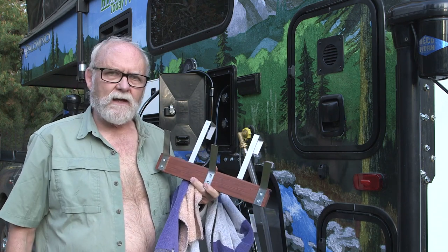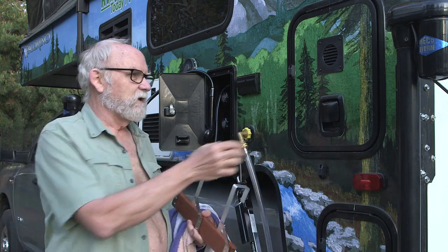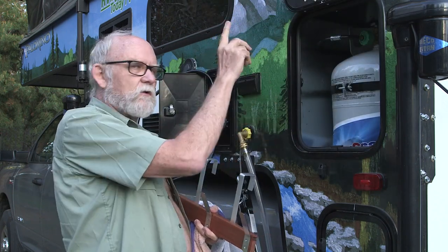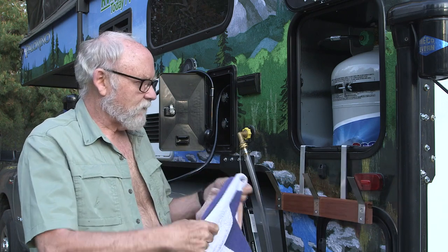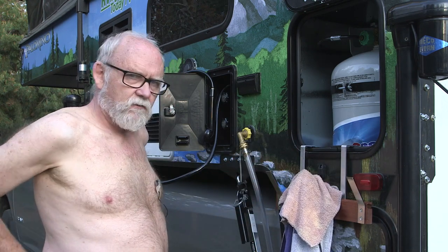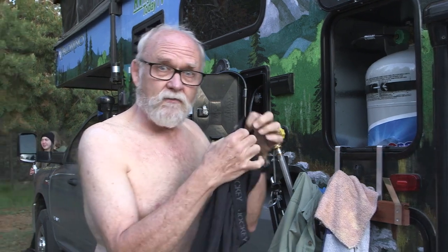Well, we came up with a simple solution. This is a scrap of redwood we had in our house. We added three of these stainless steel towel-type hangers and two aluminum material hangers on the back. We open up the door on our propane compartment, and this hangs up easily. We have a convenient spot for towels, shirts, and shorts.